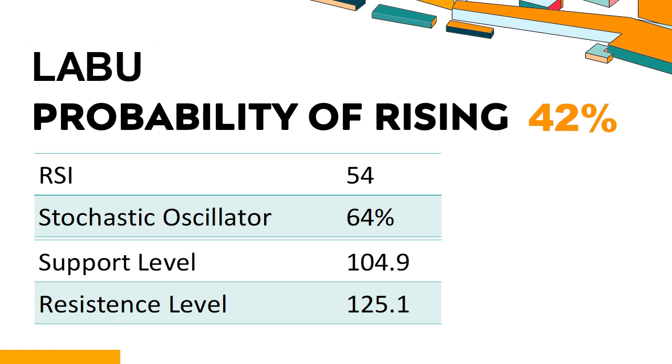Trend Outlook: LABU has a 42% probability of rising stock price, meaning the probability of falling is relatively high. LABU's short-term support level is 108.2; if it falls below 108.2 during the session, it will have a chance to test 104.9. LABU's short-term resistance level is 120.8; if it breaks through 120.8, it will look up to 125.1.